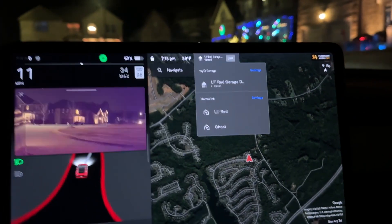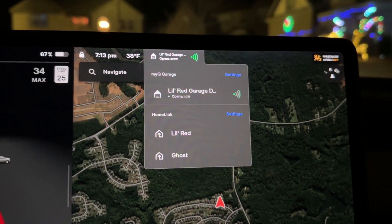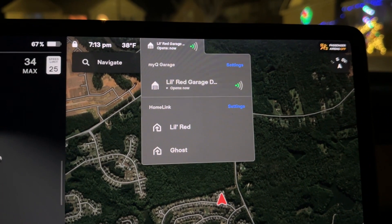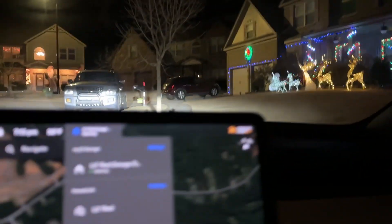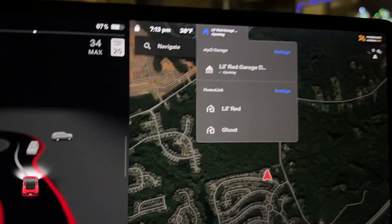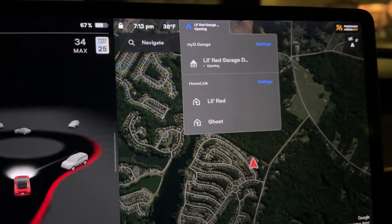Now I'm pulling back around the corner to get to my house and I didn't touch anything — the menu dropped down automatically. Once I'm about 70 feet away from the driveway, it will start to auto open. I don't have to do anything, don't have to press any buttons. Just like Homelink, it will auto open.